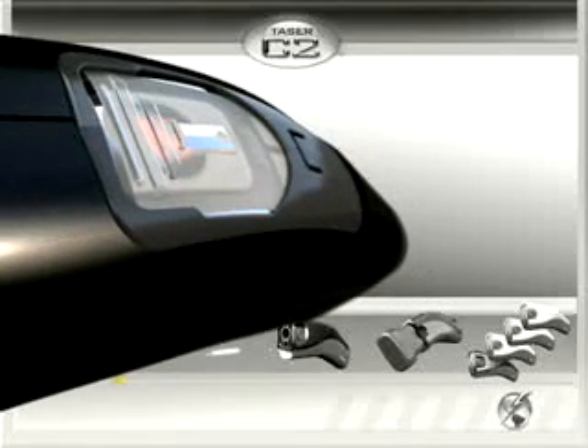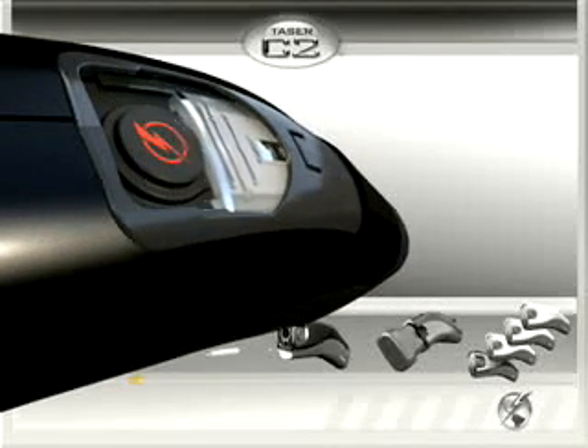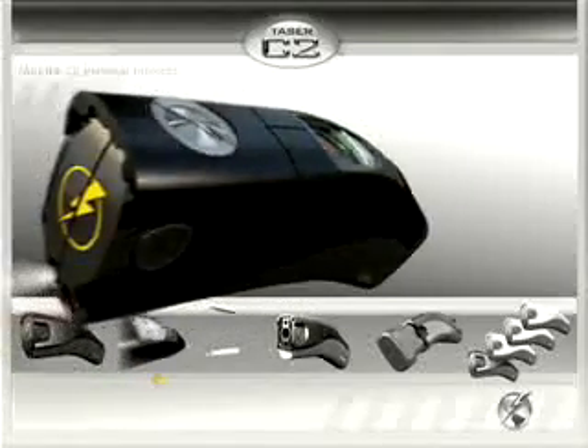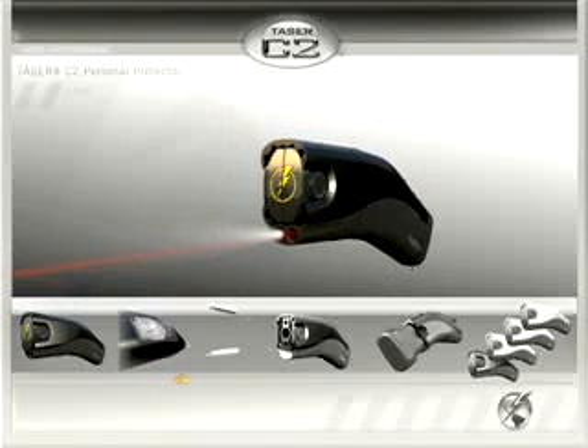A trigger safety cover protects the user from accidental activations. When the safety cover is opened, an integrated light illuminates the surrounding area and the optional laser sight shows exactly where you are aiming.